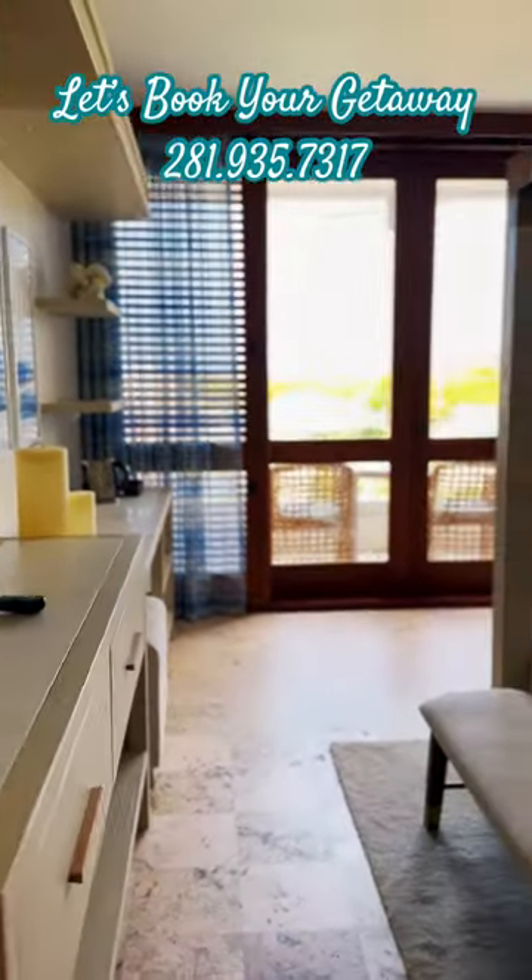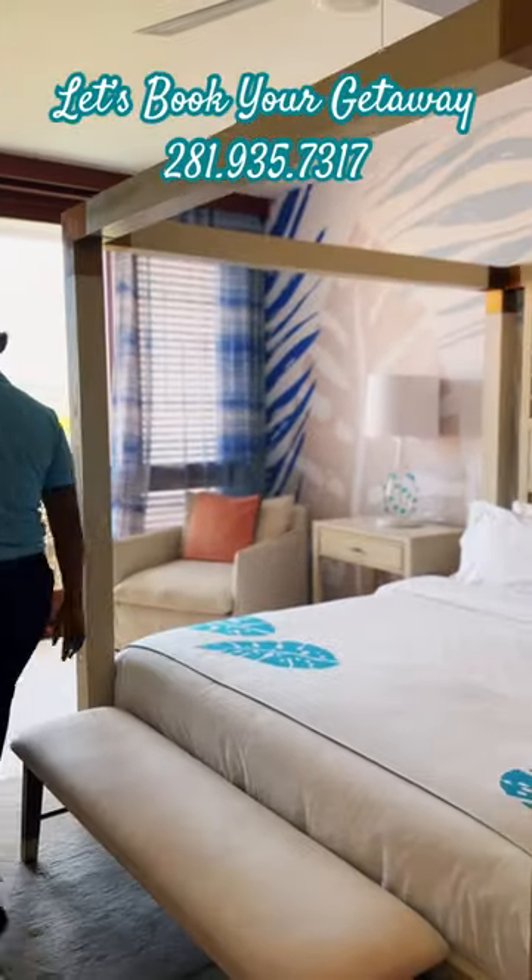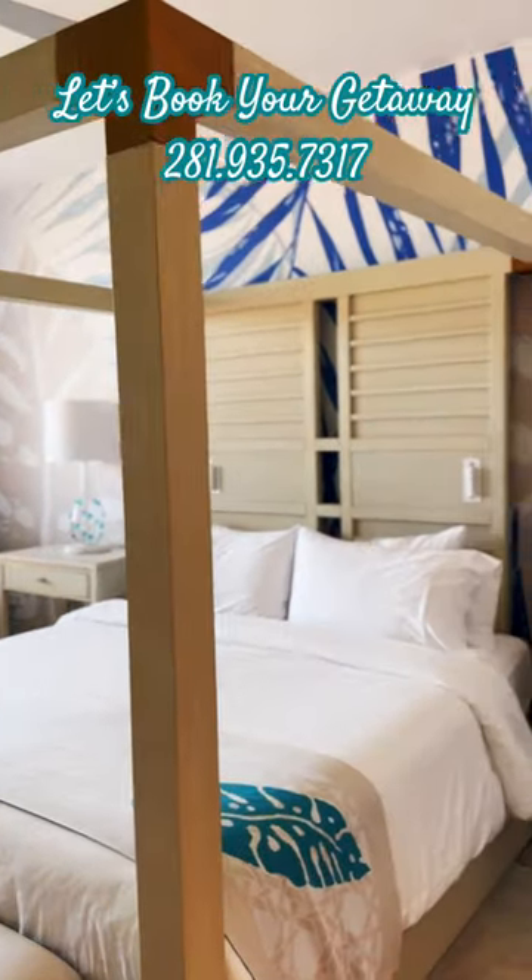We're going to open up the balcony so you can see the amazing view you can have with an entry-level room.